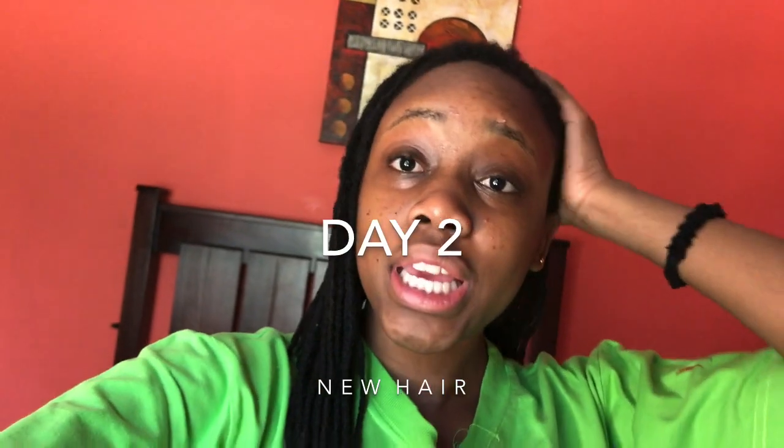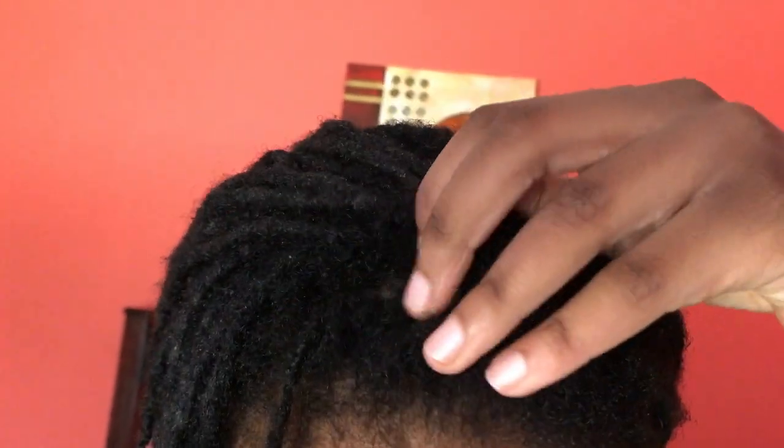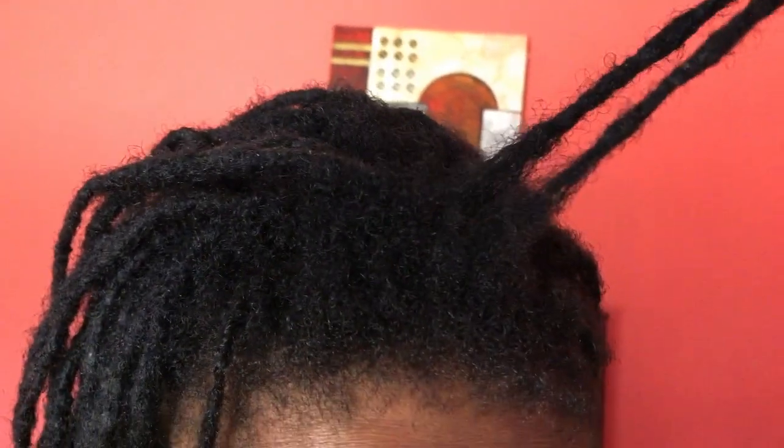Morning guys, as you can see I'm wearing this green top, which usually means that I'm getting my hair done. I have so much growth guys, look at it! So I just washed my hair, and I did an apple cider vinegar rinse two days ago just to get rid of any dirt. So I just re-washed it because my hair needs to be wet to get redone.